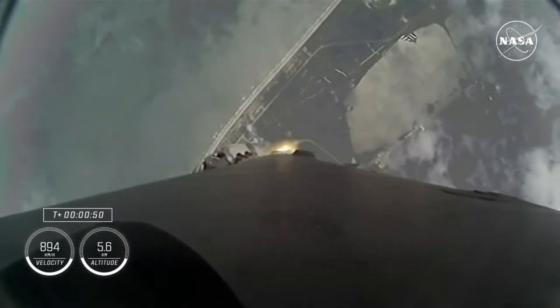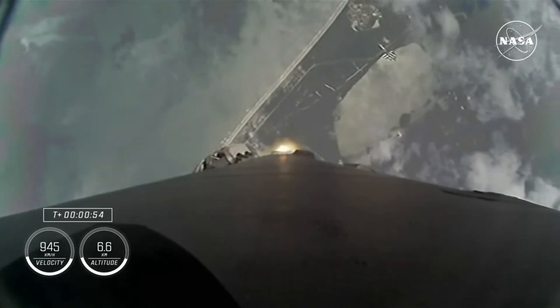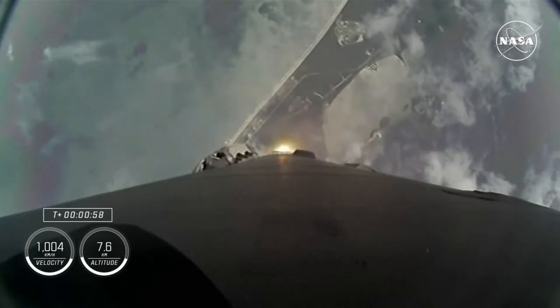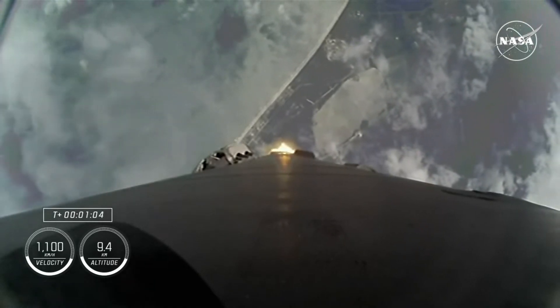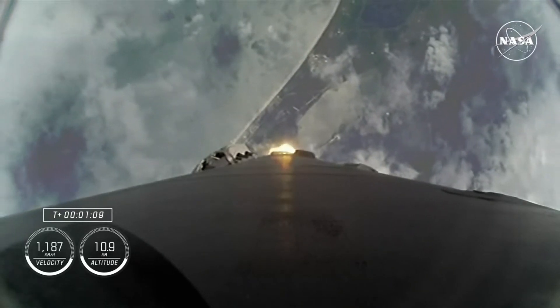Stage-1 is throttling down to pass through Max-Q, which is the period of maximum dynamic pressure on Falcon 9 during ascent. Confirmation of Max-Q. Vehicle is supersonic — the Falcon 9 is now traveling faster than the speed of sound.